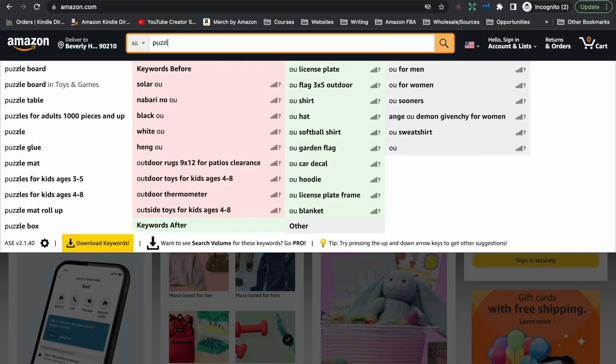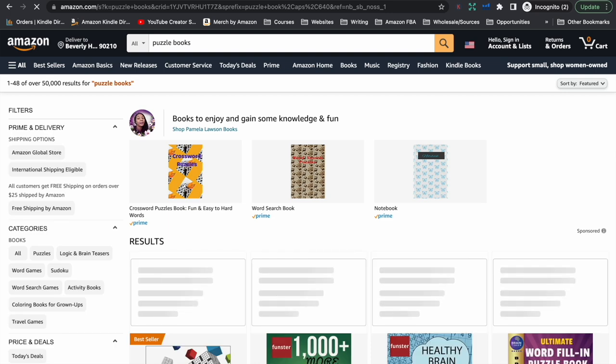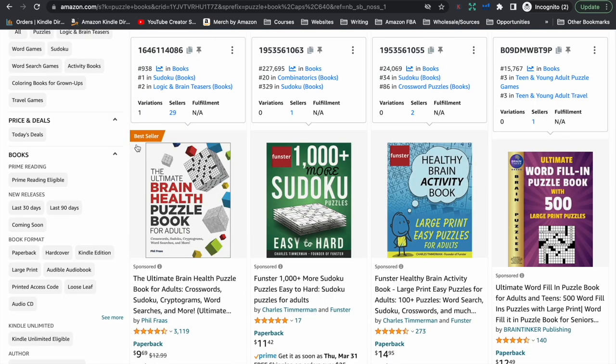If we just head over to Amazon quickly and take a look at the puzzle book niche — I'm just going to look very broadly, not drilling down into any specific niche — just to give an idea of how popular these books are. We can see here by these numbers, this is the BSR or the bestseller rank.